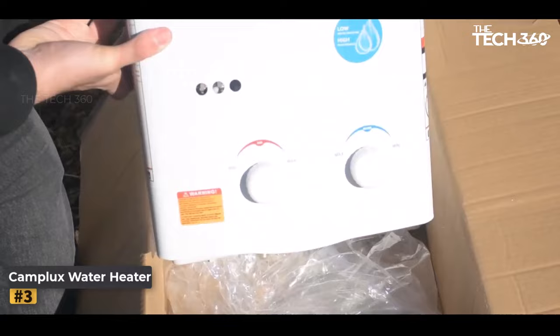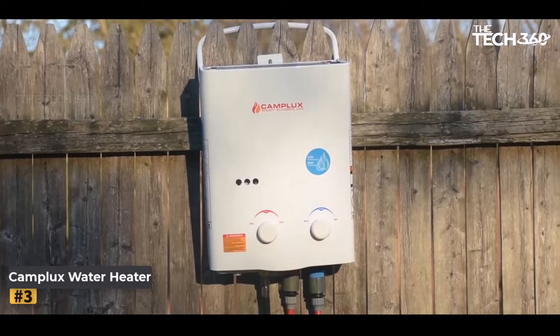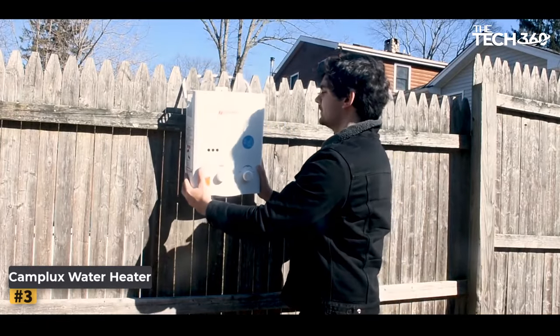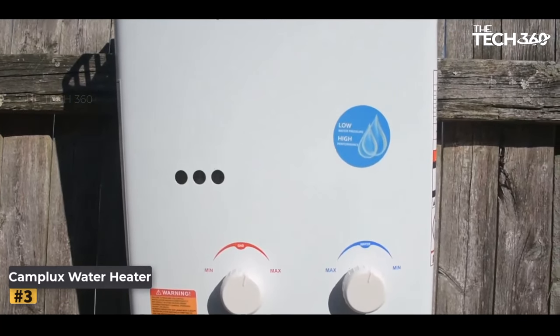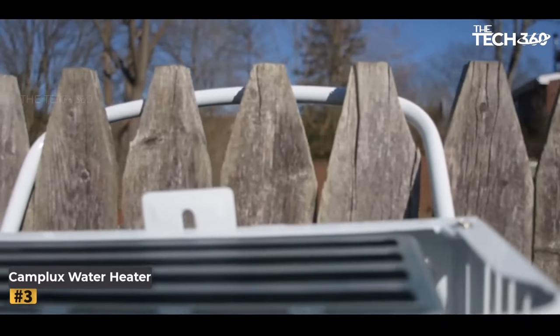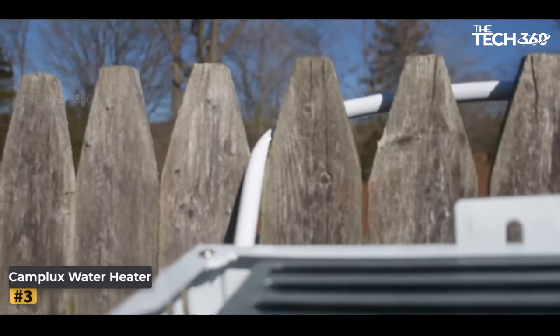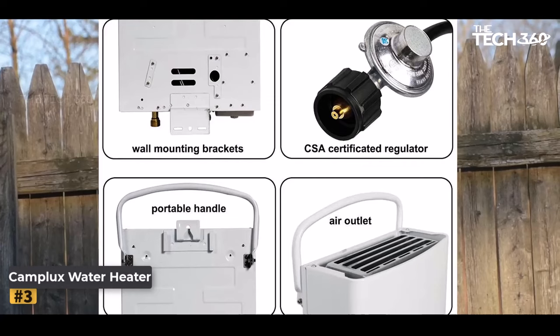Number three: the Camp Lux Water Heater. When it comes to portable tankless water heaters, the Camp Lux stands out as a reliable and efficient option. Designed with safety and convenience in mind, this CSA safety standard approved water heater offers a range of features that make it perfect for various applications.